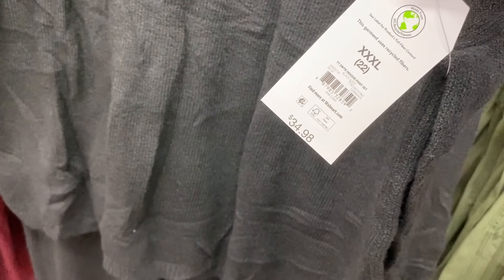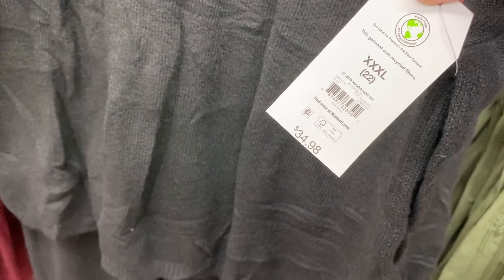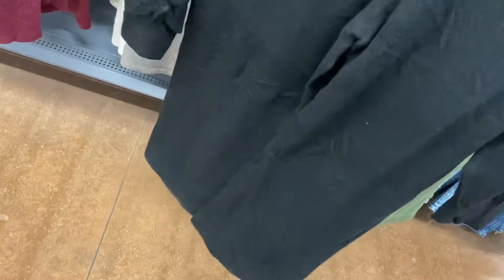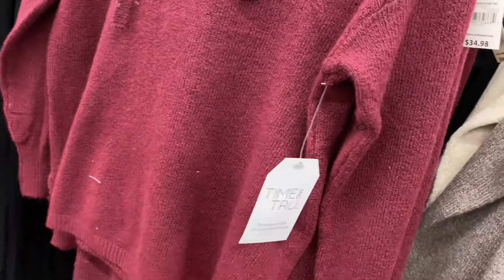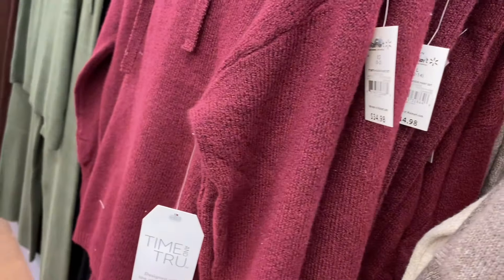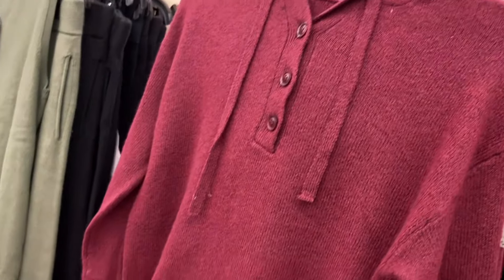If you like these kind of videos, make sure to subscribe. This sweater hoodie pants set is $34.98 by Time and True. It comes with pants and a henley hoodie sweater in sweater material for the pants too, and you can also get it in maroon.